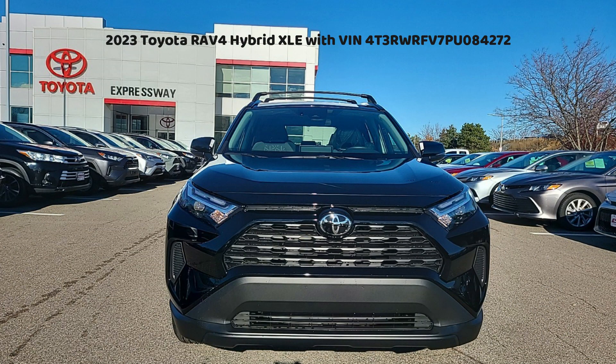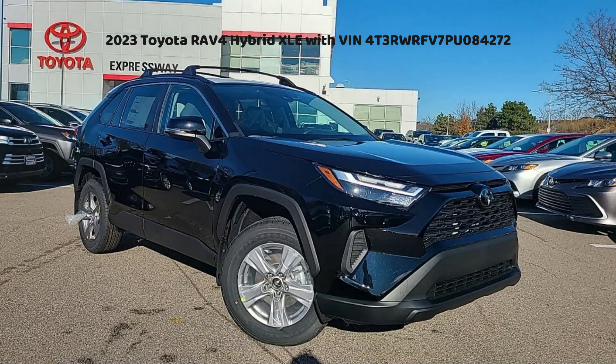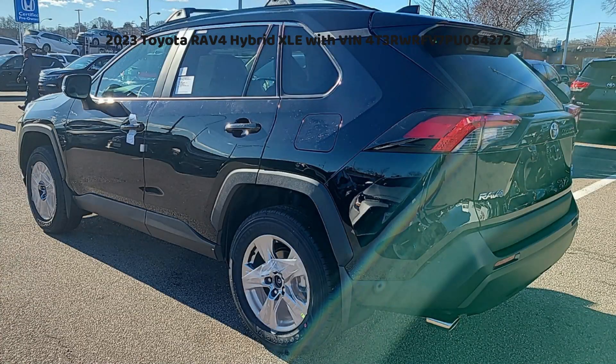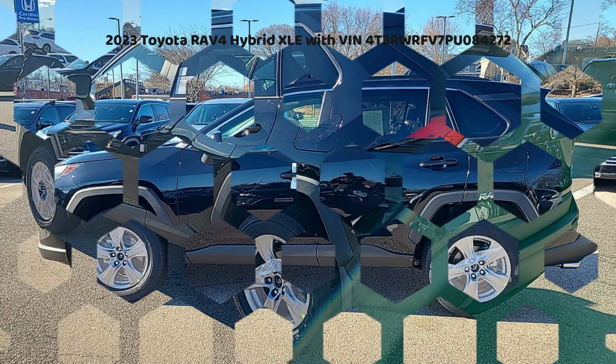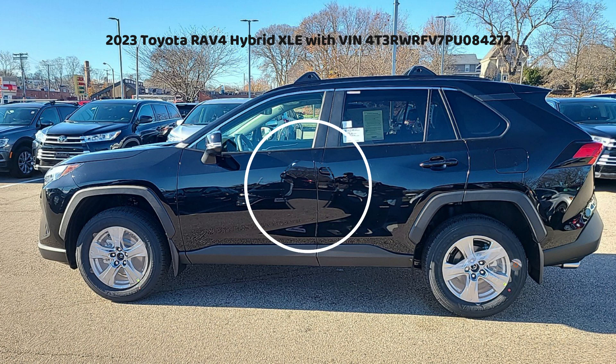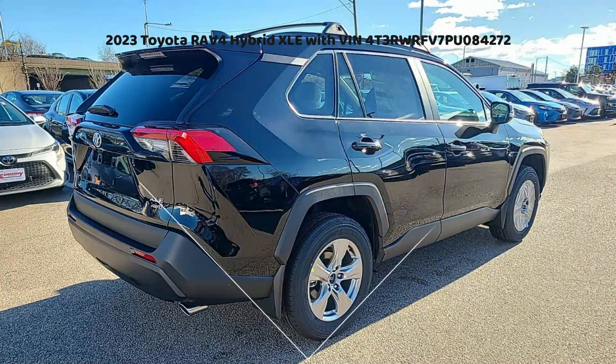Equipped with a 2.5L 4-cylinder engine, this RAV4 Hybrid delivers a perfect balance of power and fuel efficiency. The hybrid technology allows you to enjoy improved fuel economy and reduced emissions, making it an environmentally friendly choice. With only 189 miles on the odometer, this RAV4 Hybrid XLE is practically brand new and in pristine condition. The automatic transmission ensures smooth and effortless gear changes, adding to the overall comfort and convenience.